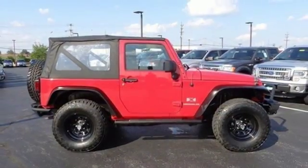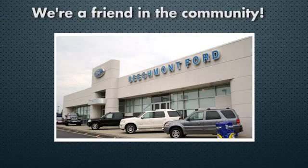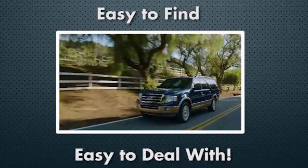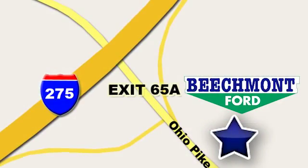Come on in today and take it for a test drive. Beachmont Ford — we're a friend in the community. Stop in today. We're easy to find, easy to deal with. Off of I-275 at 65A, Beachmont Avenue.